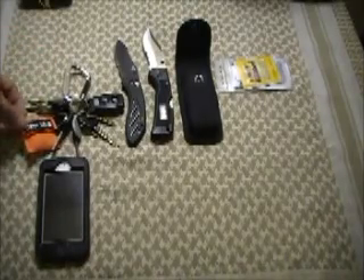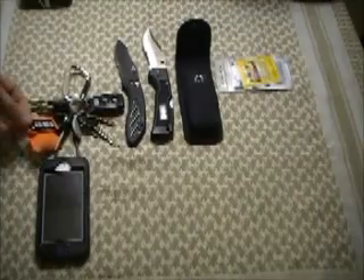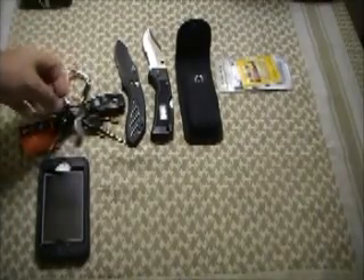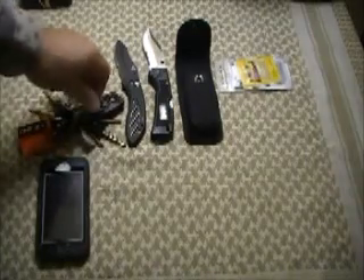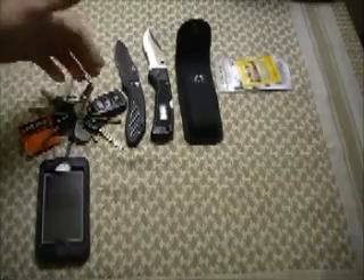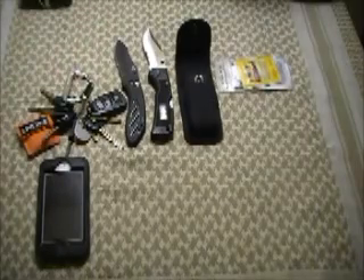This yellow pouch right here happens to be a disposable CPR mask. I also have this — it's a Cub Scout ferrorod. Scrape some of that off and you can start a fire. I do have that with me at all times.